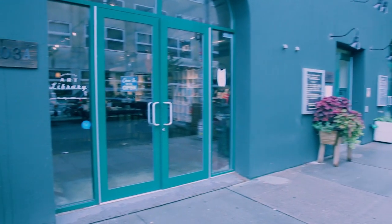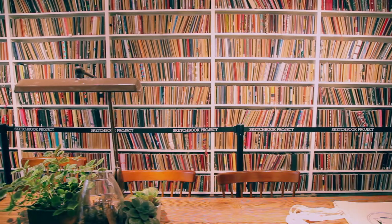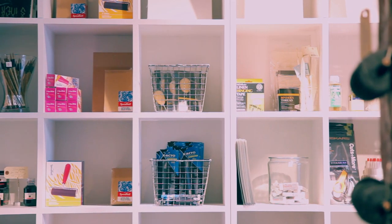The Brooklyn Art Library is also a place for us to gather together art supplies and other materials for the creative community that lives with us in this neighborhood. Something I love about the space is how it's divided into two sections — one side you get your inspiration, you see what others have done, and then the other side is where you can get stuff to help you create your own work.